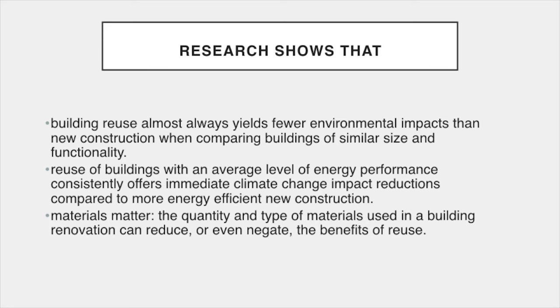It can take 10 to 80 years to overcome the negative impacts created during the construction process. By tearing down houses and building new houses to replace them, we are contributing to the climate emergency even if those new houses are built with greater energy efficiency. Materials matter. The quantity and type of materials used in a building renovation can reduce or even negate the benefits of reuse. We need to remember that older pre-war houses were better built using more natural materials. Newer construction uses more synthetic materials that have greater environmental consequences.